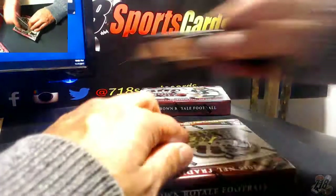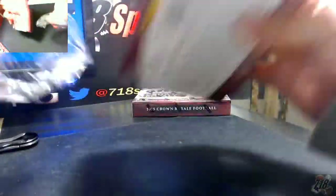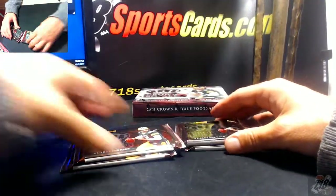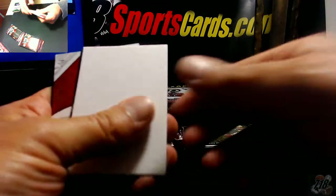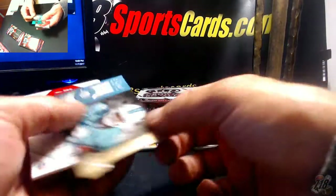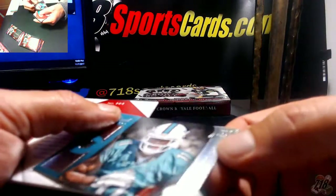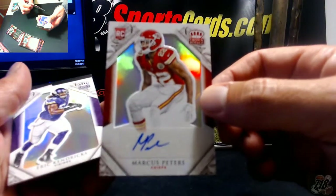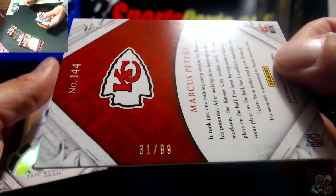All right, box number three. Monte Freeman. Got Kings for the Chargers — Gordon, Rivers, and Gates. That Regal — can't see the names here — Davante Parker. A Marcus Peters auto for the Chiefs, numbered — 13 out of 99, excuse me, 31 out of 99.